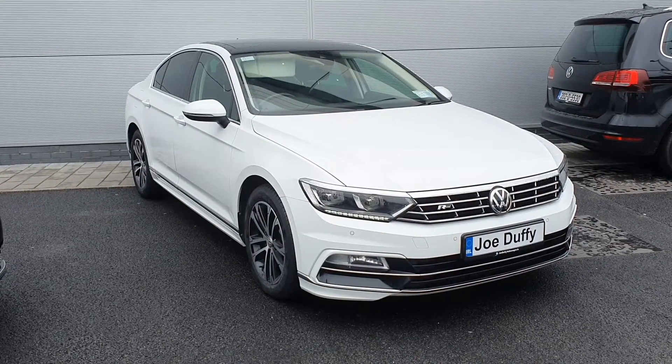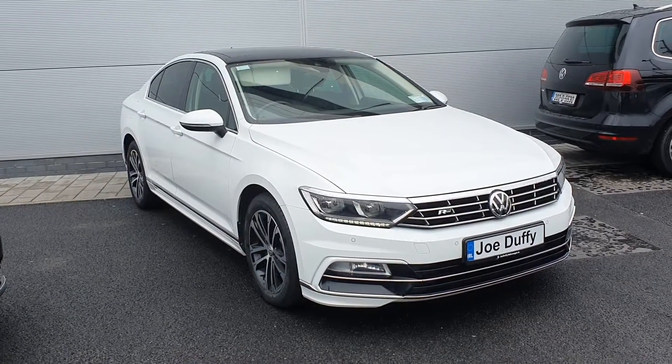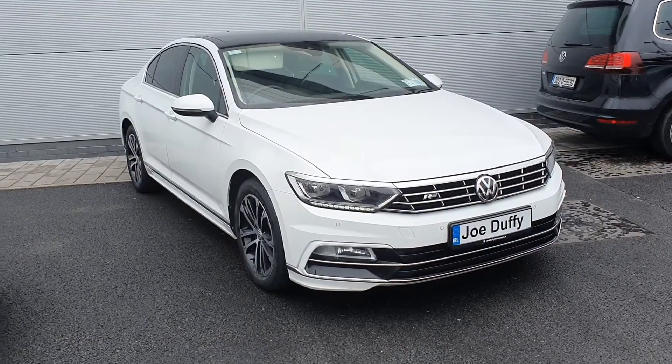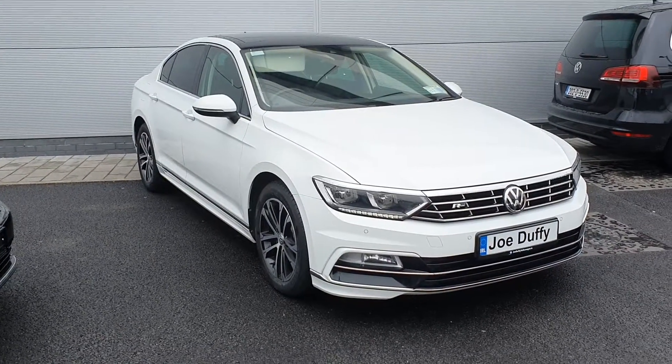You've got your rear parking camera, alloy wheels, privacy glass in the rear windows, your Auraline badge on the front grille, and then you've got your panoramic roof.